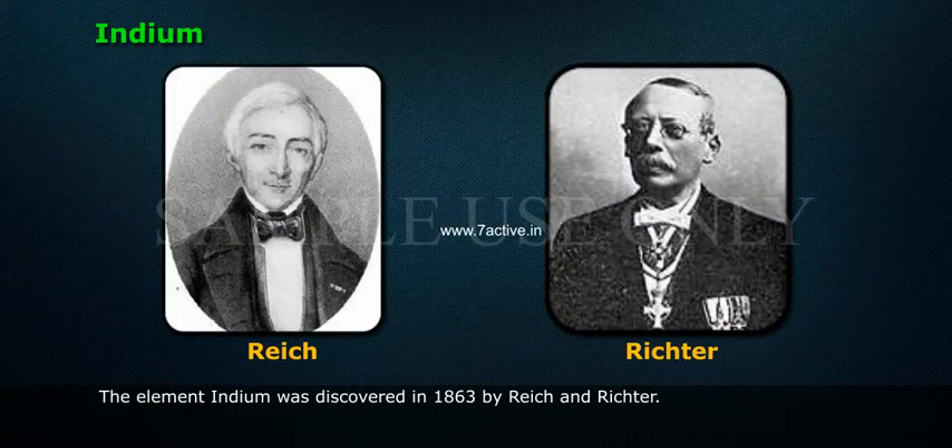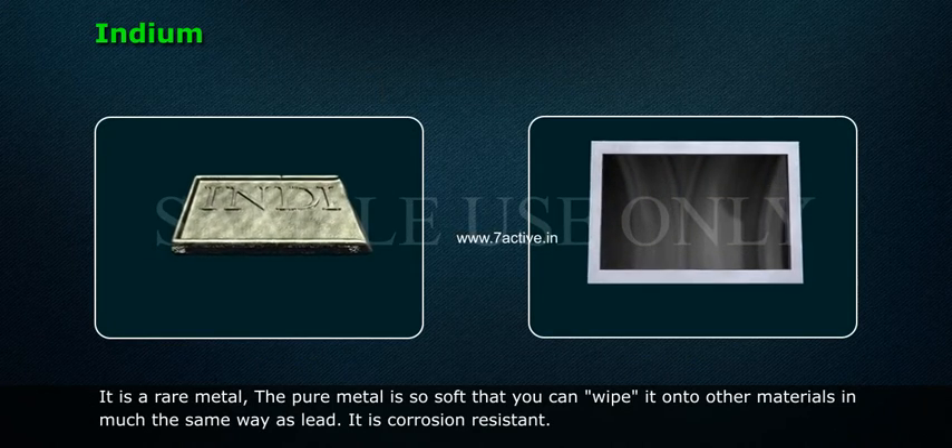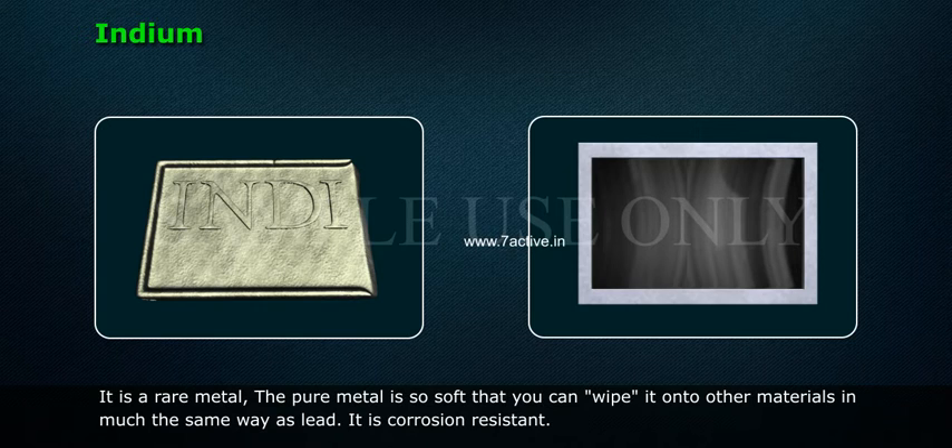The element indium was discovered in 1863 by Reich and Richter. It is a rare metal. The pure metal is so soft that you can wipe it onto other materials in much the same way as lead. It is corrosion resistant.